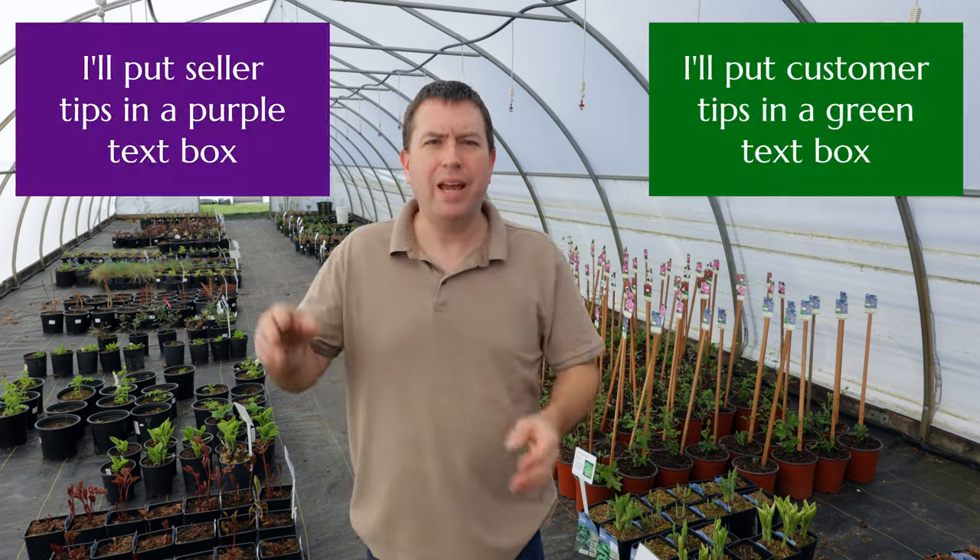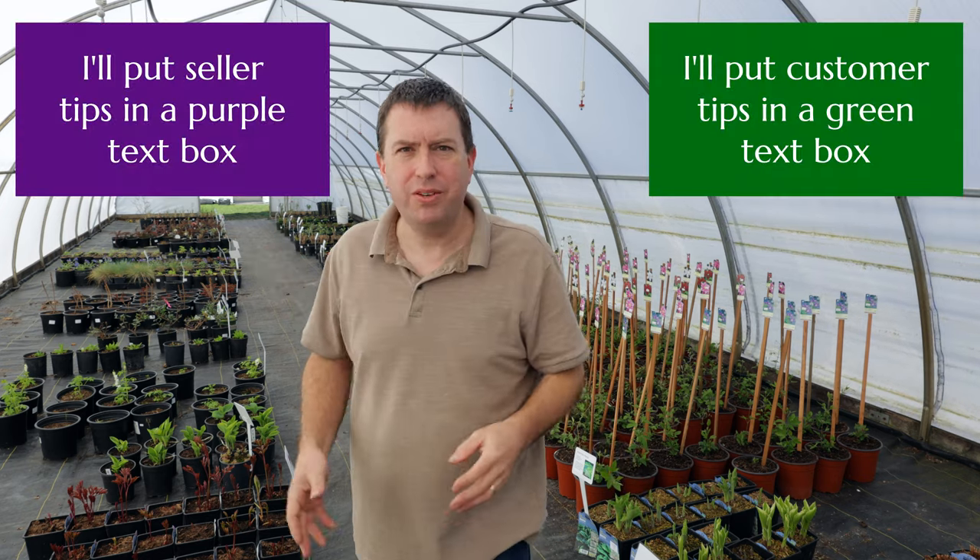Hi, it's Jason from Fraser Valley Rose Farm. Today I wanted to talk to you about the mail order plant business, or the online selling and then shipping plants to customers. I can talk about that from a customer point of view and from a seller point of view because I've done both.